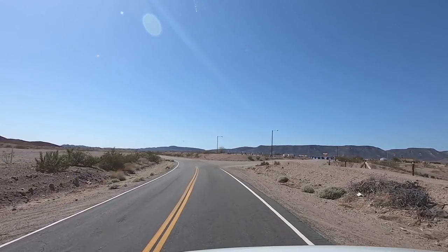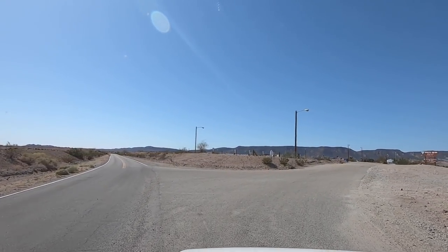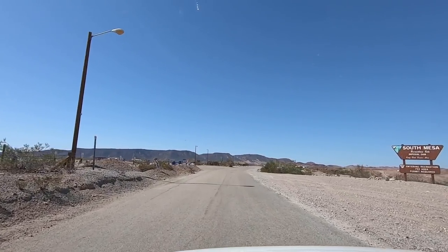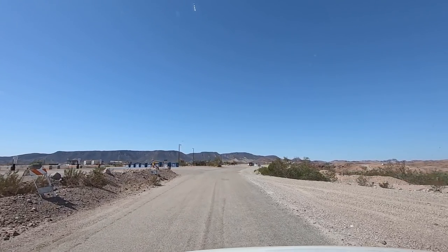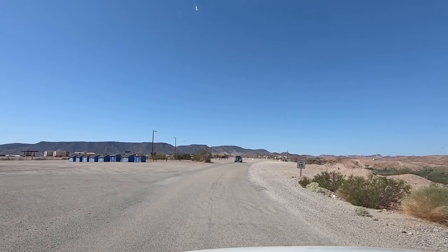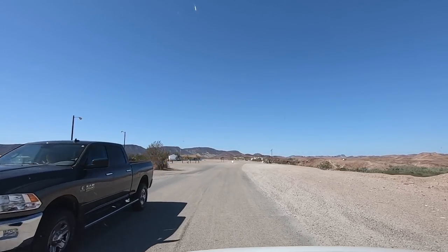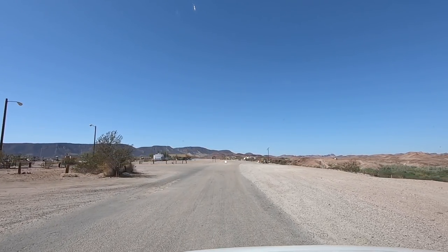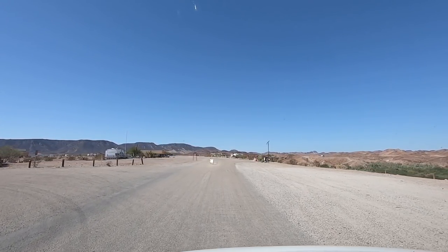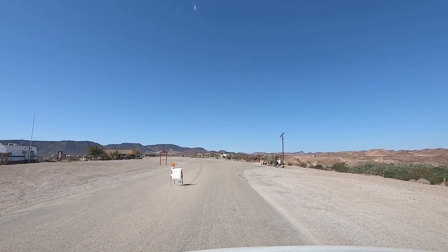I think there's one or two more around Yuma we'll find later. South Mesa — look on the left, you can get water, there's a bunch of dumpsters, and there's their sewer dumps. This is bigger than La Posa South — way bigger. Let me get turned around and I'll launch a drone here.